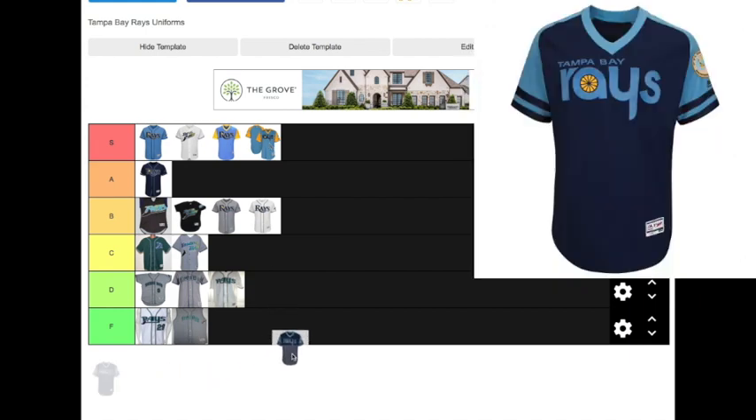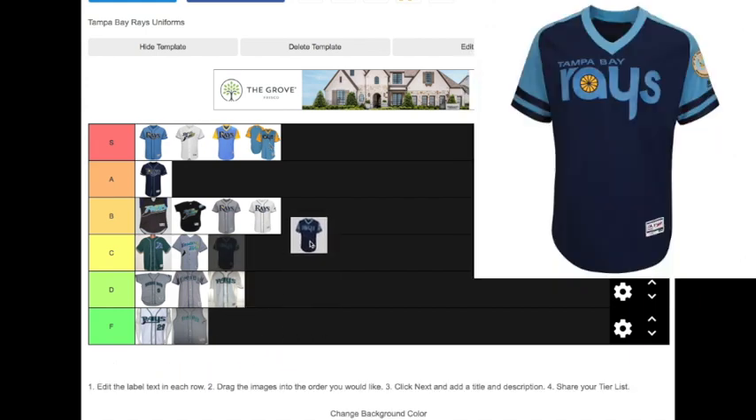They also had another throwback jersey from the 1980s that they made up. These are some of my favorite jerseys the Rays have ever worn. I don't get why people dislike them — maybe because the Rays never actually wore them before and they made them up to seem like they existed in the 80s. I do like the yellow and light blue better, so that's why I'm dropping the alternate version of this throwback jersey in the A tier alongside the other navy blue jersey.